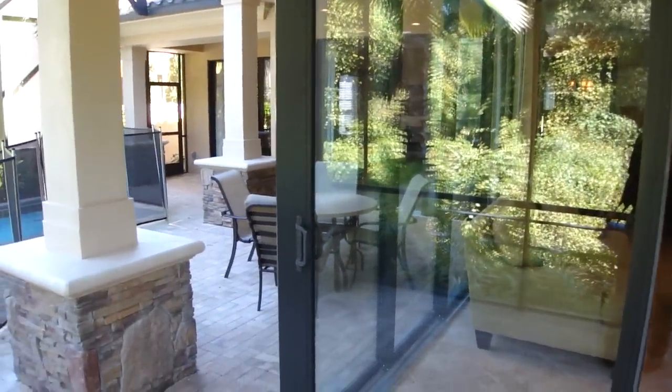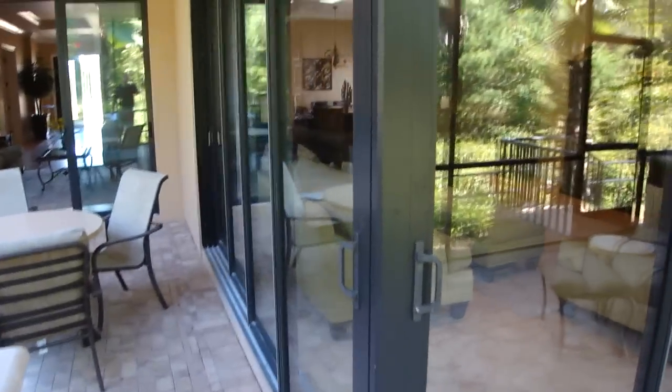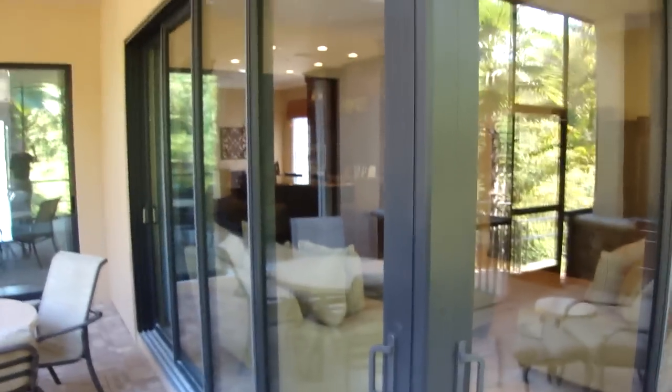One of the nice features is where the doors meet here in the middle. This time of year when the weather gets nice in Florida, you can open up the house and it really does help for cross ventilation.